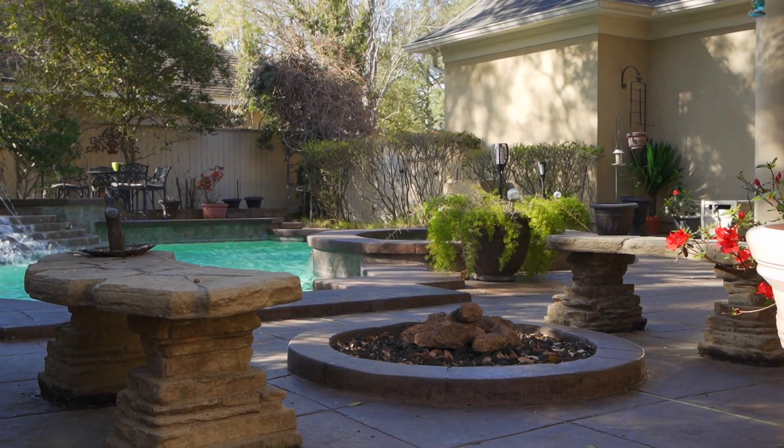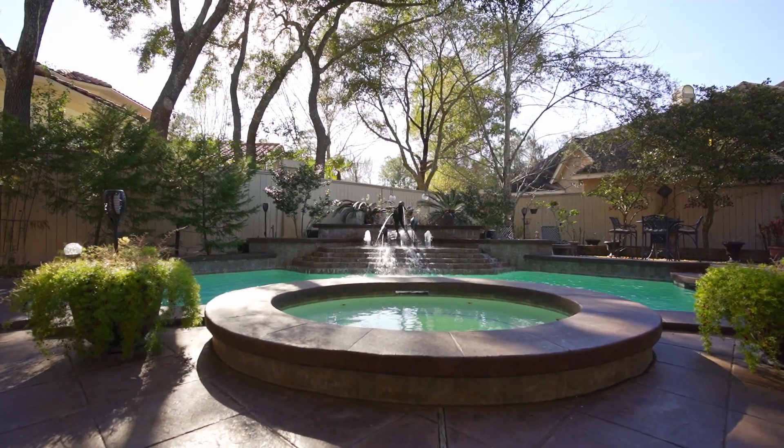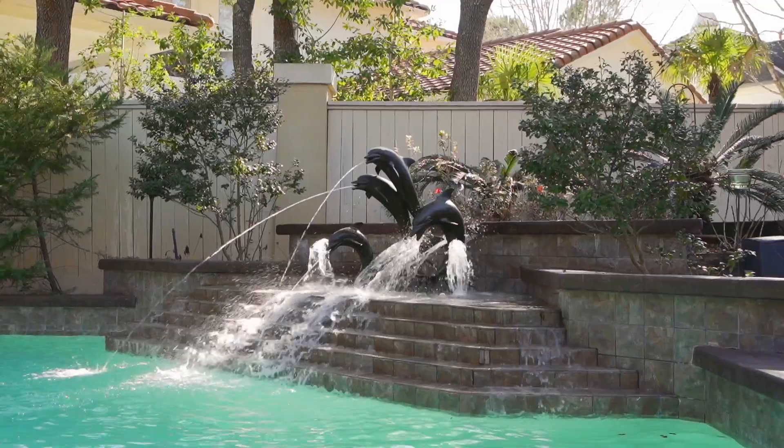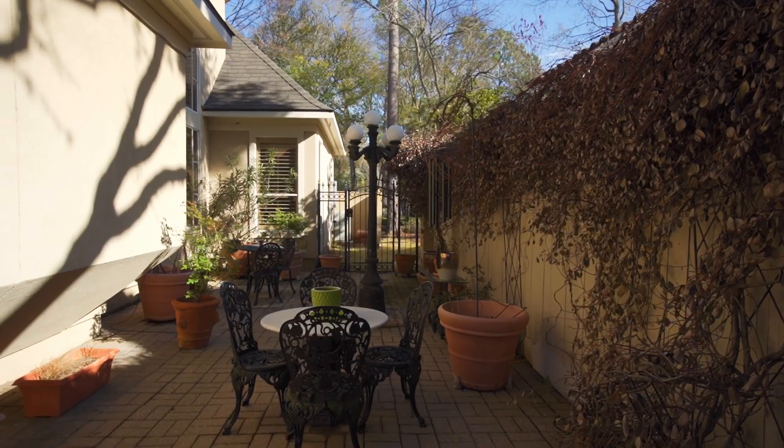Your resort-style backyard features a covered patio, fire pit, and a gorgeous pool and spa with waterfalls, all surrounded by lush landscaping with romantic accent lighting.